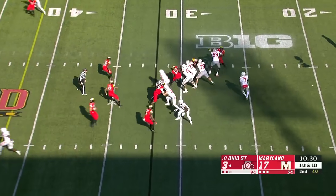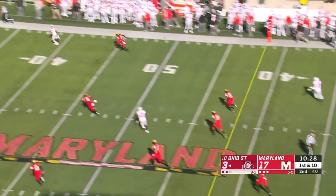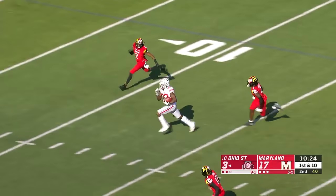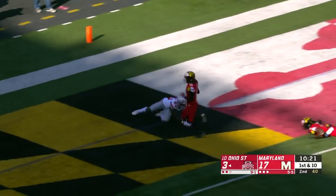Ohio State takes over after the missed field goal, and they're going to take a shot off play action. Receiver wide open — it's McLaurin inside the 25, inside the 10. McLaurin, touchdown, Buckeyes.